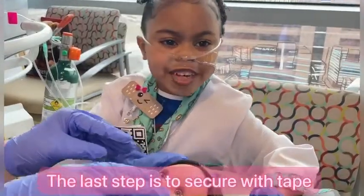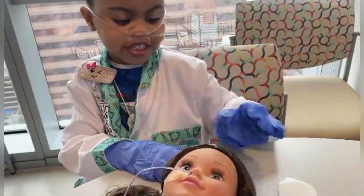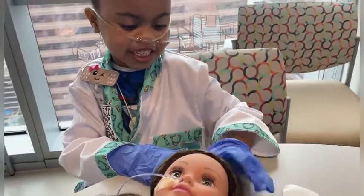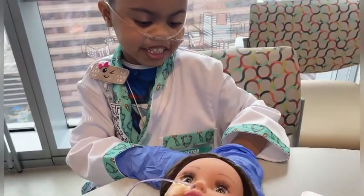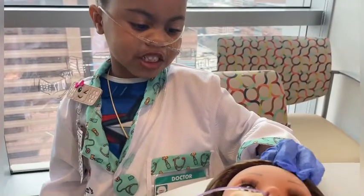The last thing you have to do is put some tape to place it. Doing so good, Kyla. I was scared when I got mine. Now I'm such a big girl.